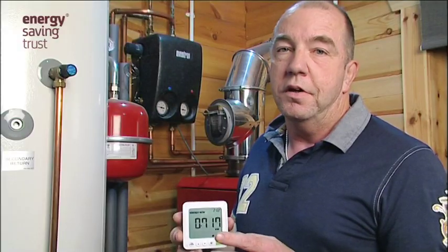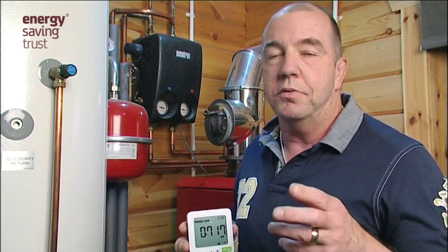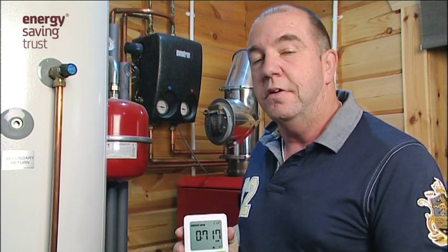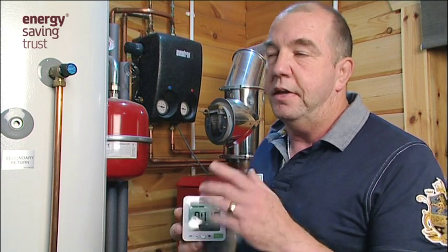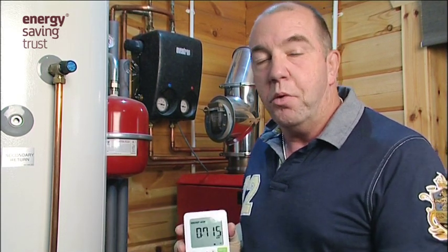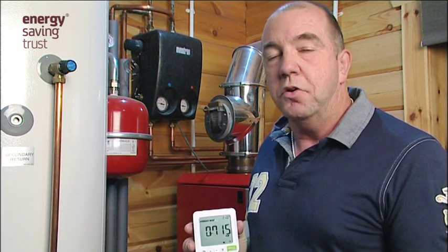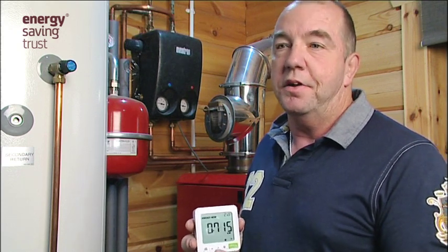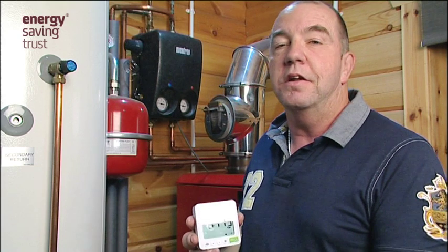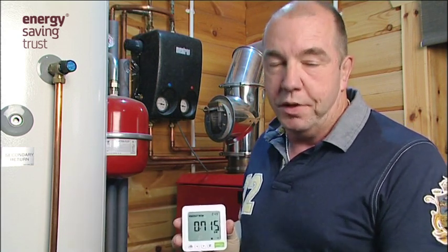The Energy Savings Trust and the Green Homes Network is also a valuable source of information, not only for these systems but also for finding other people who are willing to talk to you about any technology you are thinking about installing yourself — solar PV, solar thermal, pellet boilers, whatever. There are people on their network willing to speak to anybody and give their good and bad experiences. As far as I'm concerned, it's a valuable source of information for anybody looking to go the same route that we've gone.